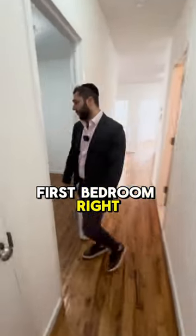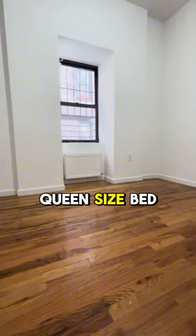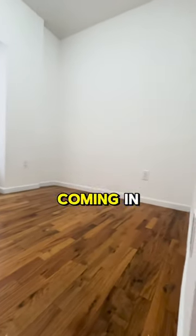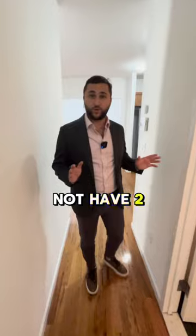First bedroom right over here, easily fitting a queen-size bed. You can also get a desk in here. You get pretty good natural light coming in.